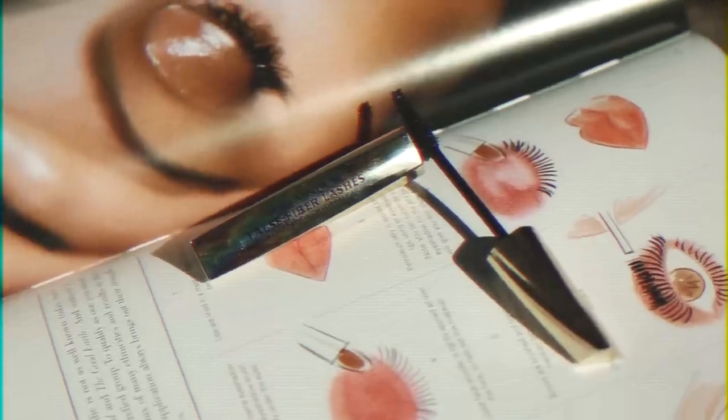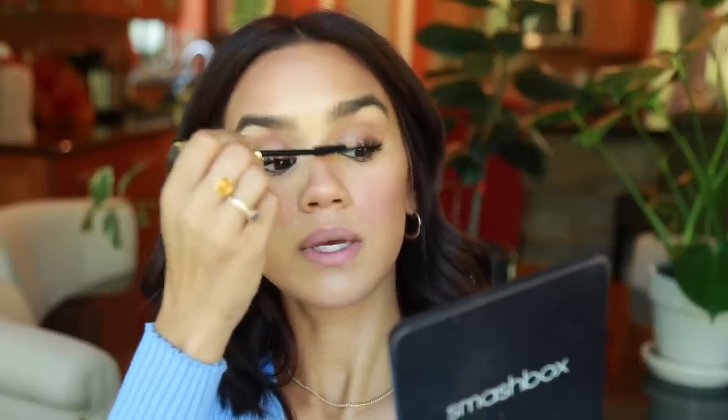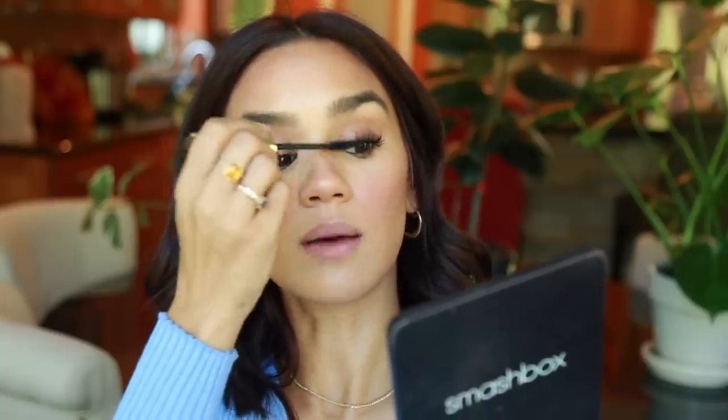I'm throwing a little eyeliner on — this one's from Marc Jacobs, just a nice brown in the tight line and waterline. This mascara has been the one I've been reaching for the most: the L'Oreal False Fiber Lashes in the waterproof version. You guys know me, I have to use waterproof. It gives you intense, clumpy-in-the-best-way volume — very flirty and fat. It pairs really well with a smoky eye and I do three or four coats to really build it up.